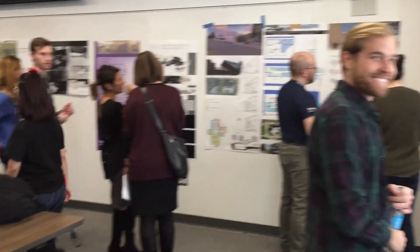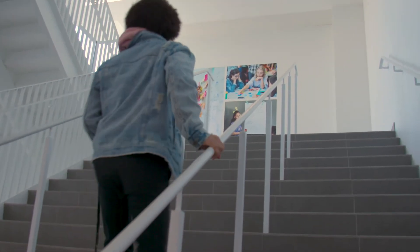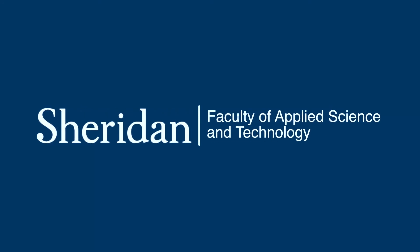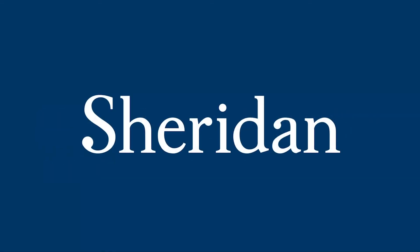Sheridan School of Mechanical and Electrical Engineering Technology — the place to gain practical, industry-ready knowledge and skills. Check us out at fast.sheridancollege.ca. There's nothing else like it.